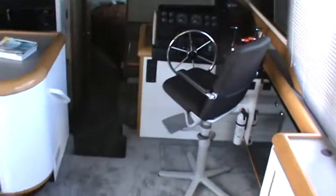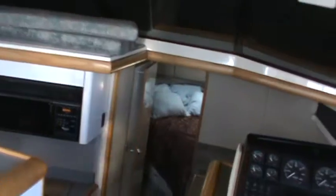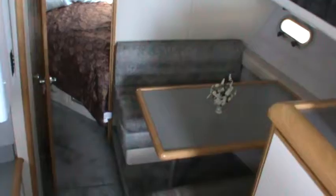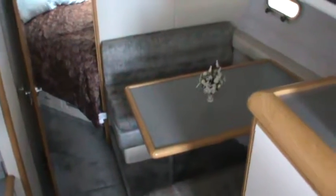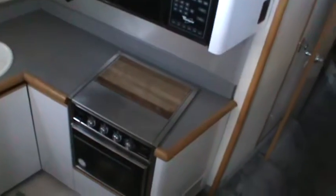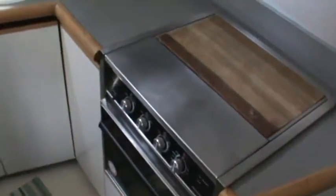We'll go ahead and head forward here. We've got a nice roomy dinette, and then we've got the galley on the other side with the three-burner range with an oven, which is always nice to have.